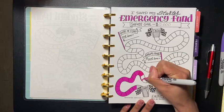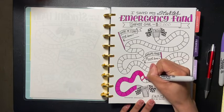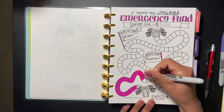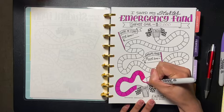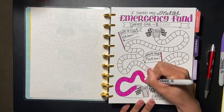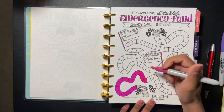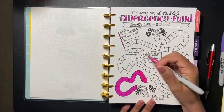Have you guys started an emergency fund? And if you did, do you have a goal on how much you want to save? Because an emergency fund is very, very important, especially now with what we're going through. This would be an awesome time to just set aside some money if you can.